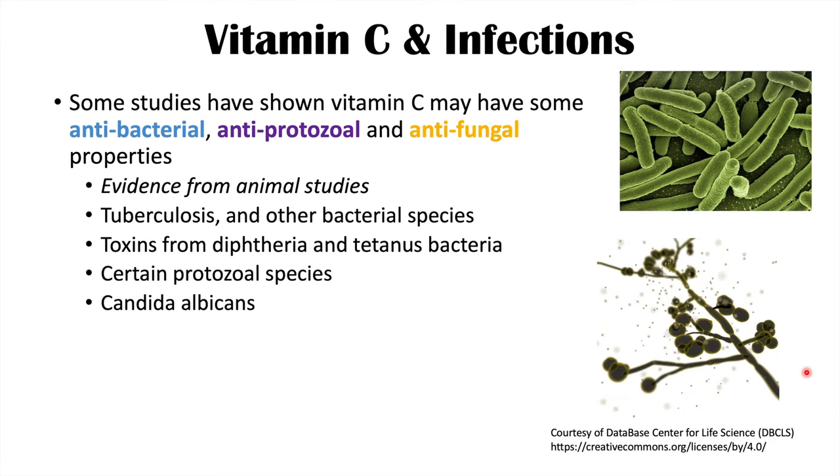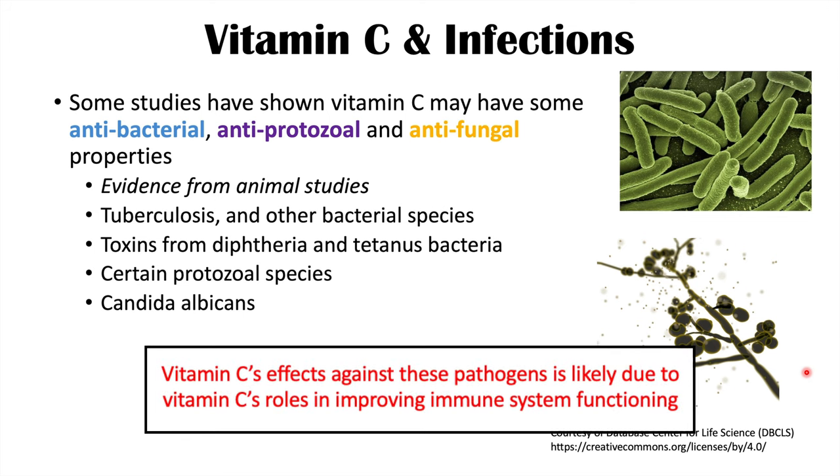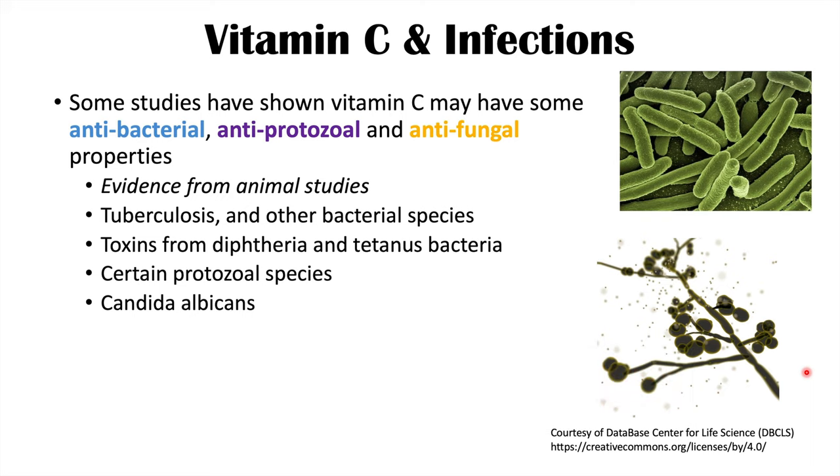Vitamin C may also have beneficial roles against certain protozoal species, and may have some role against Candida albicans, a fungus that can cause candidiasis in humans. Again, these findings are from animal models, so they may not be directly applicable to humans, but are interesting to note.